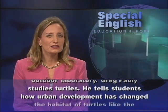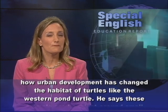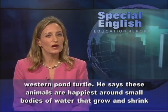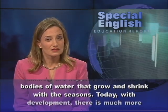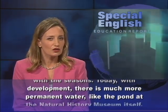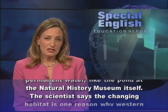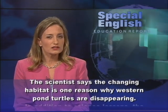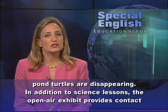He tells students how urban development has changed the habitat of turtles like the western pond turtle. He says these animals are happiest around small bodies of water that grow and shrink with the seasons. Today, with development, there is much more permanent water, like the pond at the Natural History Museum itself. The scientist says the changing habitat is one reason why western pond turtles are disappearing.